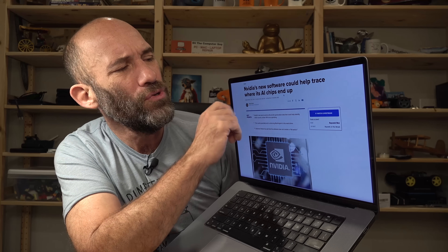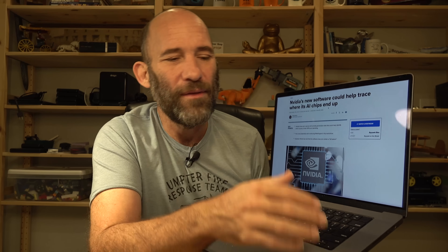Coming from CNBC: NVIDIA's new software could help trace where its AI chips end up. Basically, when NVIDIA sells their product, it's a whole package — not just the hardware, but software that goes along with it. Their new software can supposedly physically track where the GPUs are located. This is a big thing coming up with American Congress being worried about China getting artificial intelligence. They want to know where any of our AI chips are.